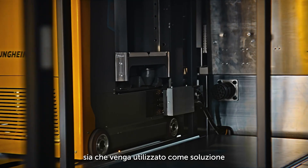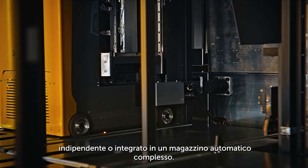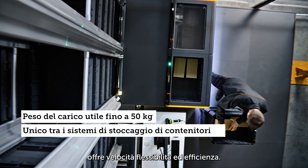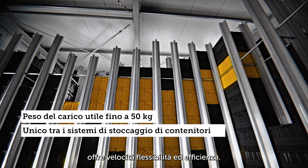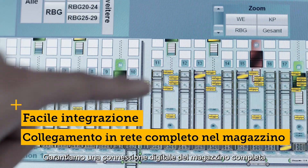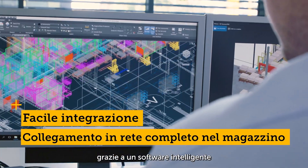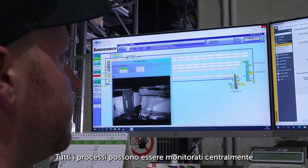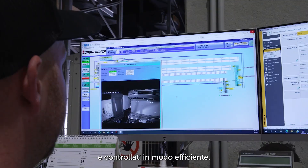Whether used as a standalone solution or integrated into a complex automated warehouse, the Power Cube offers speed, flexibility, and efficiency. We ensure complete digital networking in your warehouse with intelligent software and sophisticated hardware components, allowing all processes to be centrally monitored and efficiently controlled.